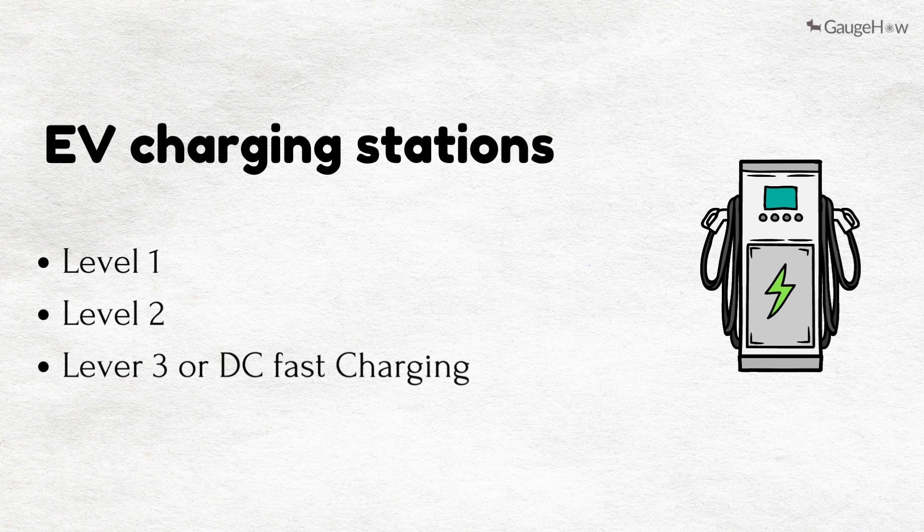EV charging stations typically fall into one of three main categories: Level 1 charging stations, Level 2 charging stations, and DC fast chargers, also termed as Level 3 charging stations.